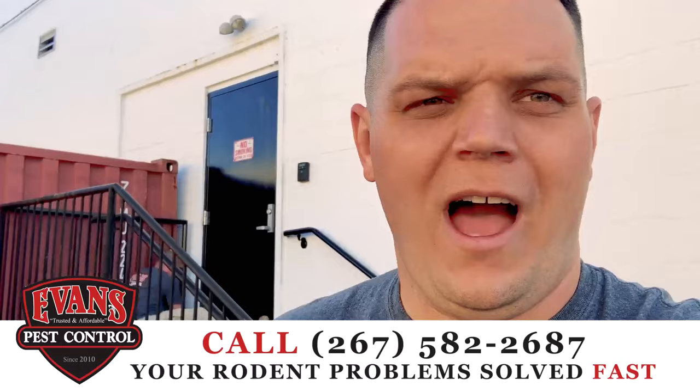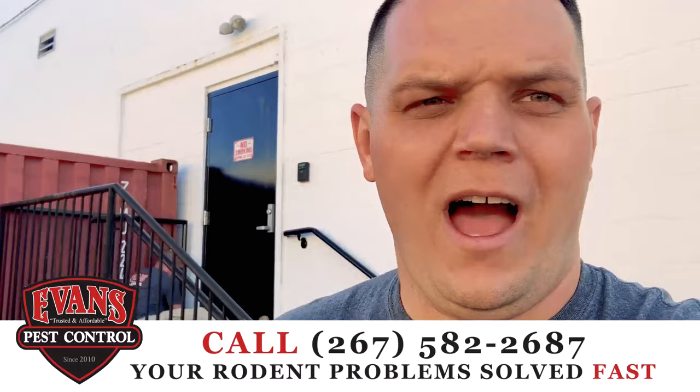If you need any pest control related exclusion work done — anything for mice, rats, rodents, whatever — we're here to help you. Give us a call today at 267-582-2687. I'm Evans Pest Control, later.